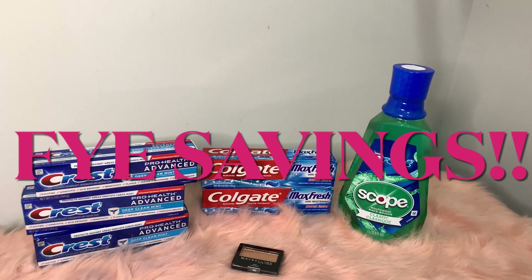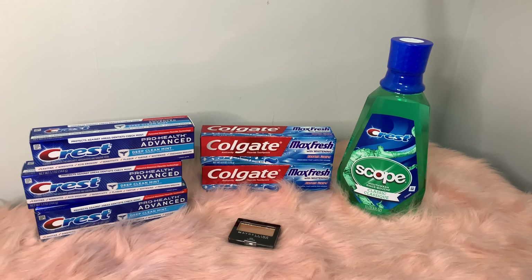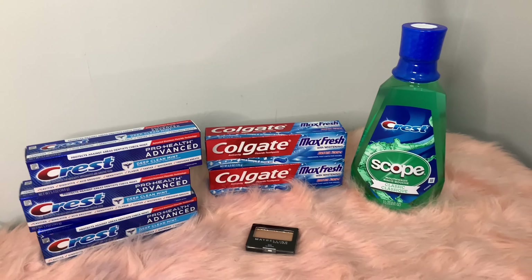Hey Fye family, welcome back to another video! If you are new here, welcome to my channel, Life of Fye. If you want to see these Fye savings I got today at CVS, then stay tuned to the video.